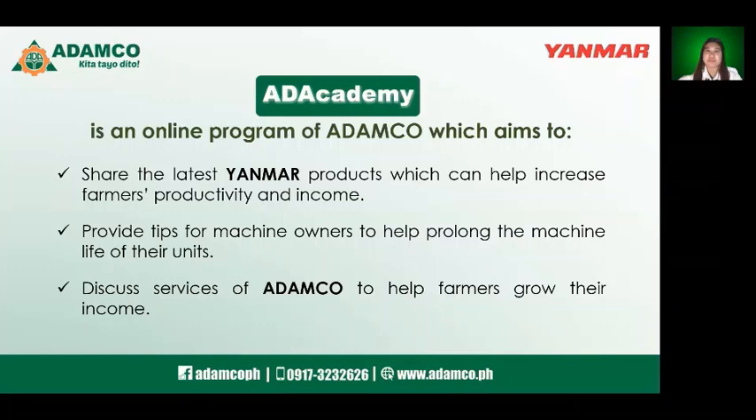Hello, AgriNegosyo! How are you? And now we are in general quarantine. We are here again for the fifth session of ADACADEMY. For new viewers, ADACADEMY is a Facebook Live demo and seminar about agricultural machinery from Adamco and Yanmar. This program will help us support agriculture in the Philippines.